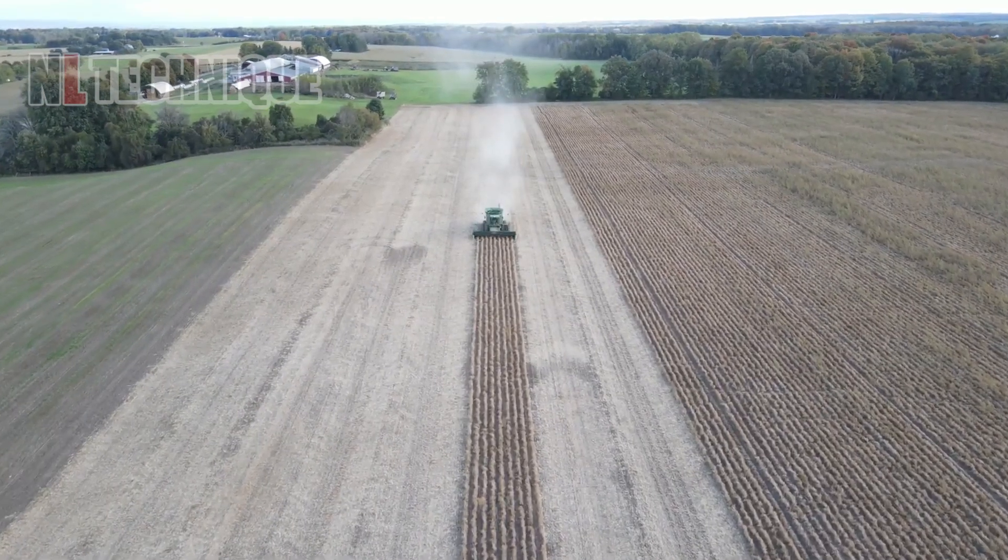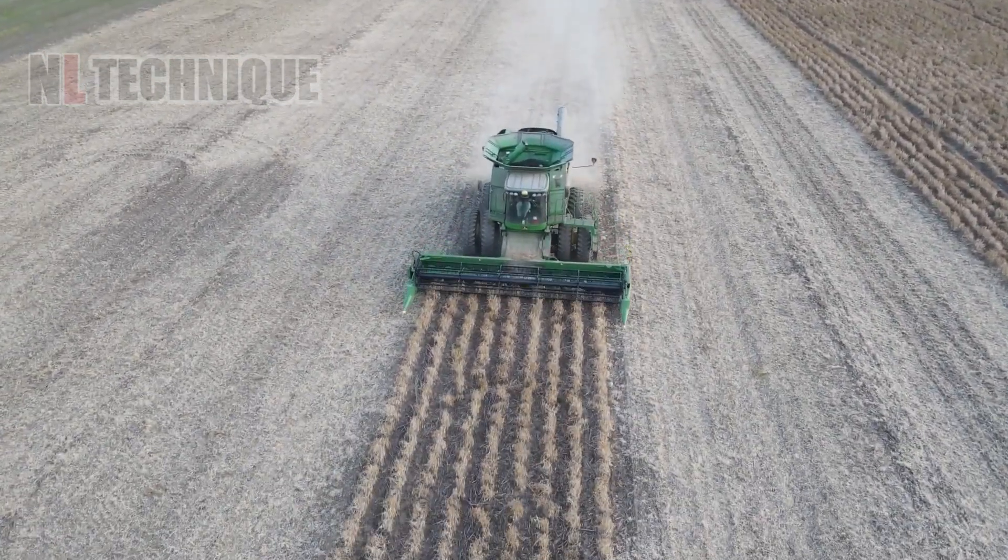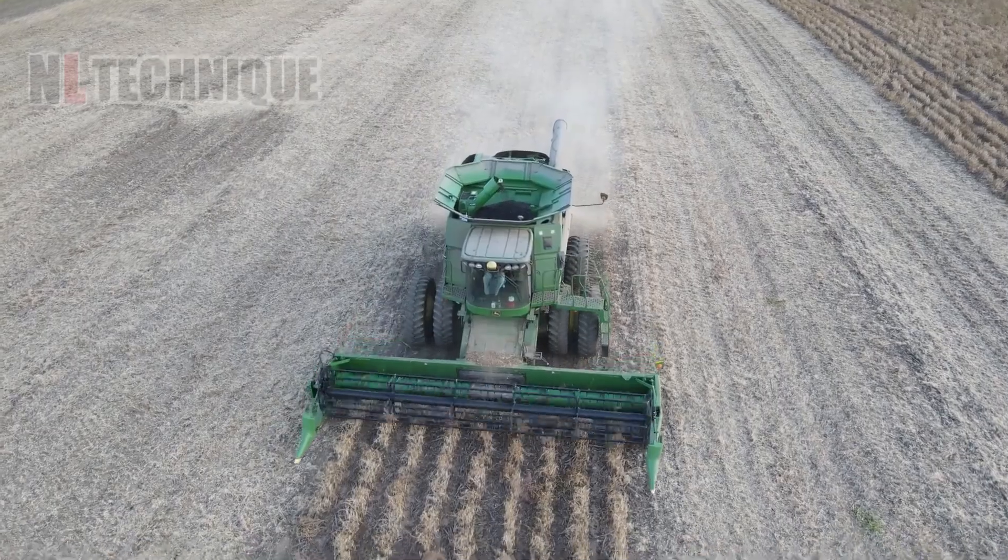The plants keep vanishing and black beans keep pouring out on top of this machine as it passes through the field. Amazing workflow is on display.